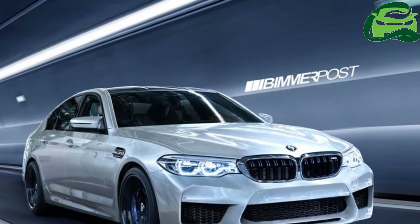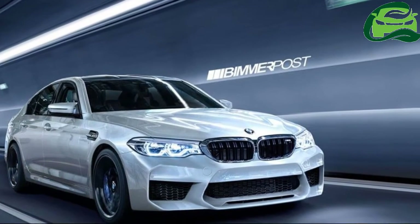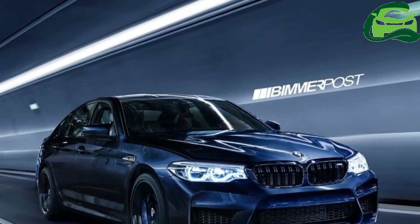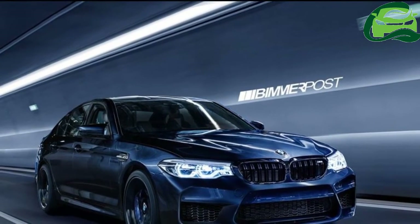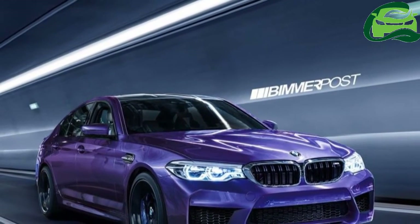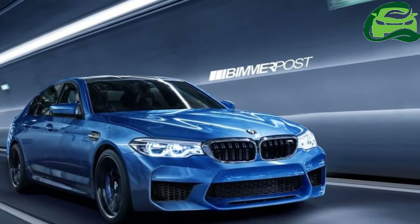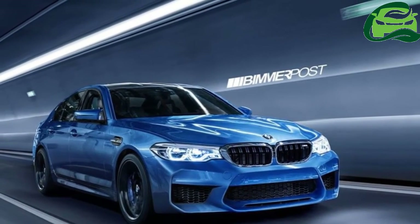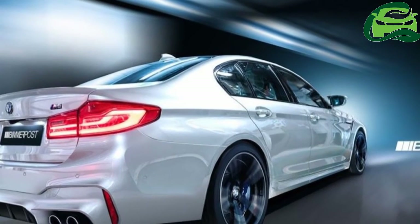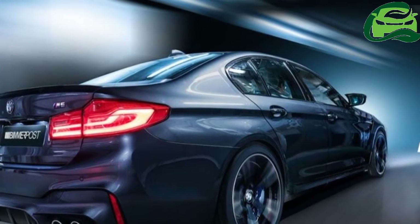Soon after the 7th generation BMW 5 Series was unveiled, its M high-performance variant was leaked in CAD files. Based on them, Boomer Post has created renderings to preview the 6th generation BMW M5. The 2018 BMW M5, code name BMW F90, is expected to incorporate the latest M styling elements from BMW M models such as the BMW M2.